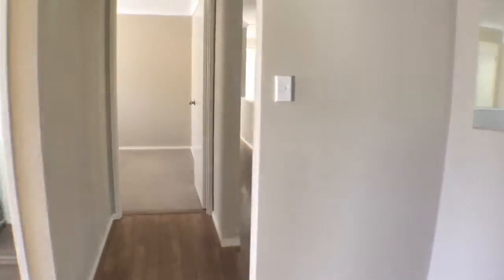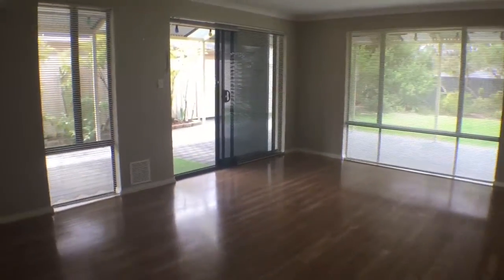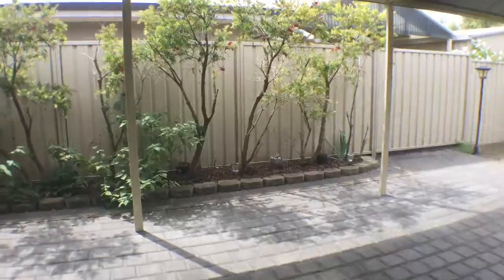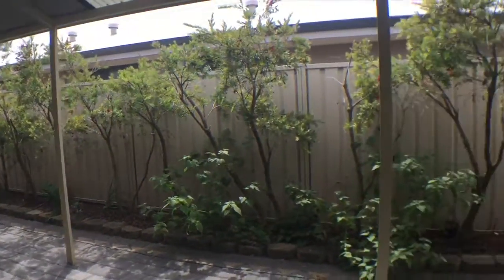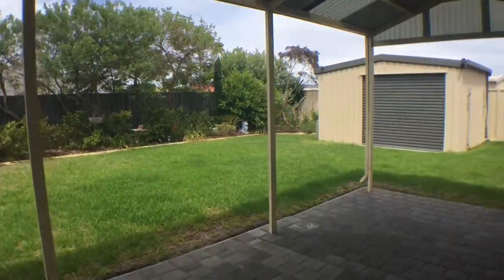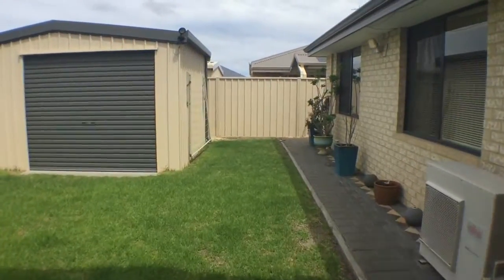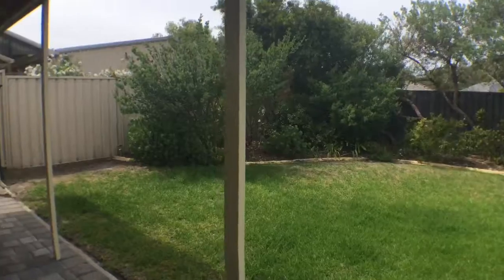Now I'll show you the rear yard. It's got a great little outdoor entertaining area which is all under cover, great established lawns and gardens, and there's also a shed there. If you need any more information, please give me a call — I'll be happy to help on 9841 1777. Thank you.